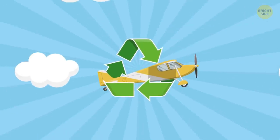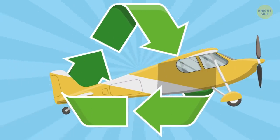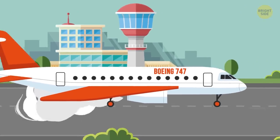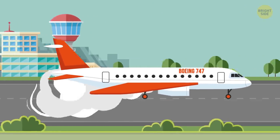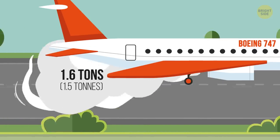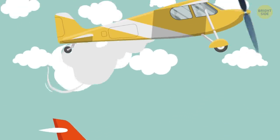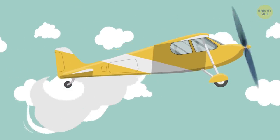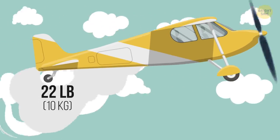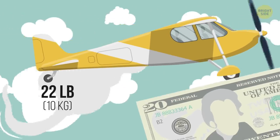Traveling by a Britten-Norman Islander is more or less green, at least in comparison to other planes. When a Boeing 747 simply taxis before takeoff, it already burns 1.6 tons of fuel. For the whole route from Westray to Papa Westray, the plane uses a mere 22 pounds of fuel for the entire trip, which comes to approximately 20 bucks.